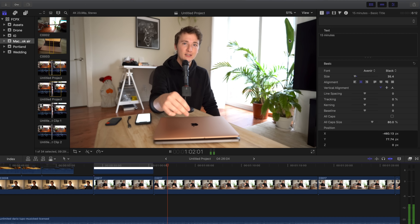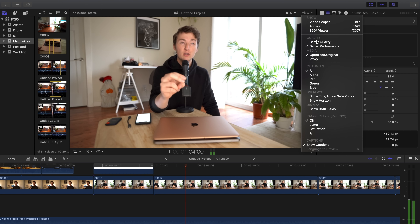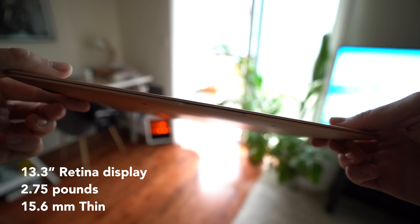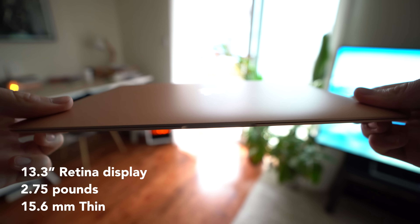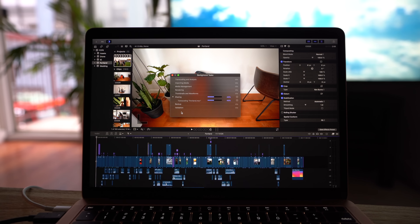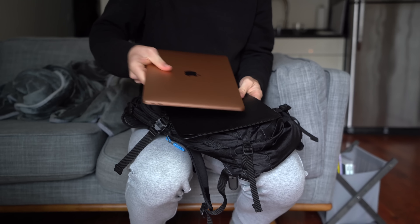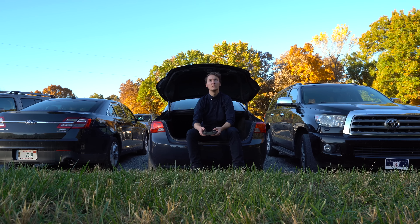Whenever I'm editing in Final Cut, I'm always using the better performance viewer quality setting, but I didn't have any hiccups with this MacBook Air. I was able to edit at my own speed, no dropped frames, and I was just overall impressed with the quality, for sure.